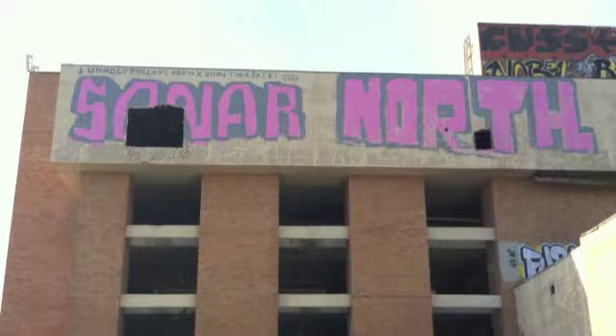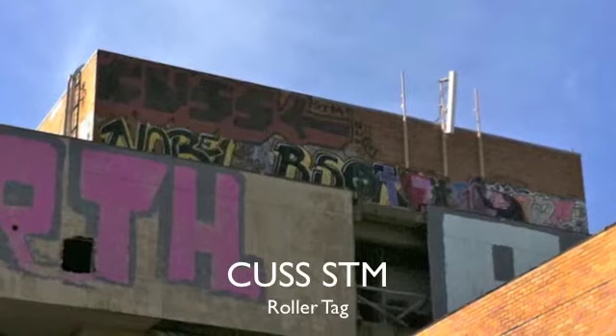Writers are often part of a crew and will leave their crew's tag along with theirs. Here, this writer tagged "Unholy Roller Screw, don't ever turn back."